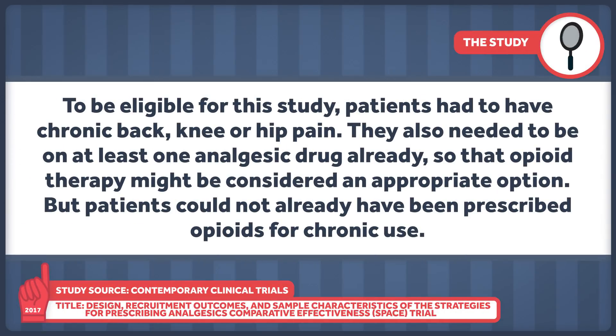To be eligible for the study, patients had to have chronic back, knee, or hip pain. They also needed to be on at least one analgesic drug already and not be fully better on that drug, so that opioid therapy might be considered an appropriate option. But patients could not already have been prescribed opioids for chronic use.